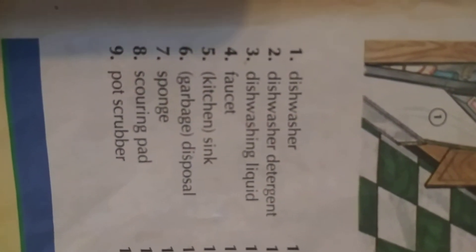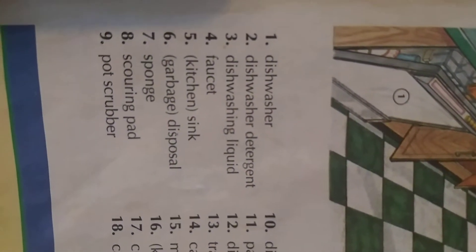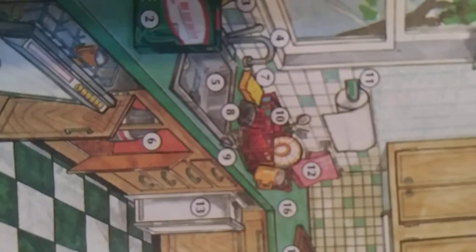Number seven: sponge. 'Sponge yon ve di kiza, sponge yon ve di eponj.' Sponge means 'eponj.' Number eight: scouring pad. 'Yuhit la — scoring pad la.' Scouring pad.